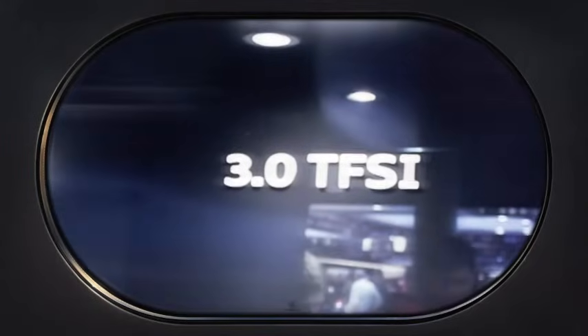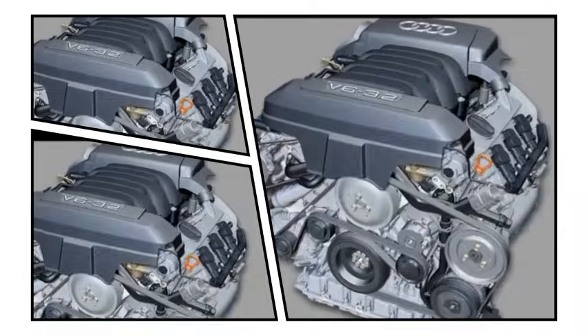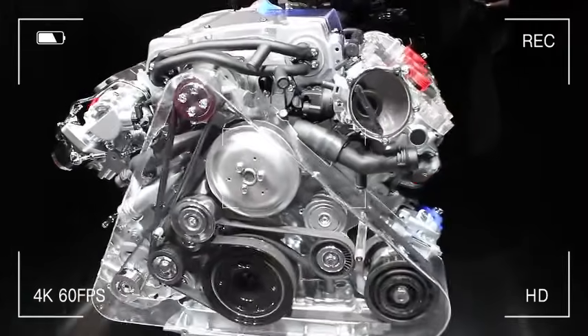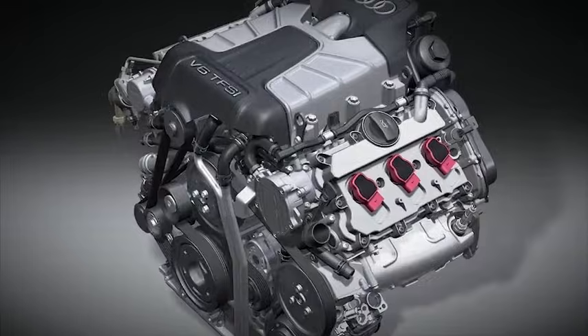Welcome back to the channel. Today we're exploring Audi's popular 3.0 TFSI V6 engines from the EA837 family, first introduced in 2008. These supercharged engines replaced Audi's naturally aspirated 3.2 FSI, quickly becoming famous for delivering robust performance and smooth operation across various Audi models — from the sporty S4 and S5 to luxury cruisers like the A6, A7, and Q7. But how reliable are they really? Let's dive into the specifics.